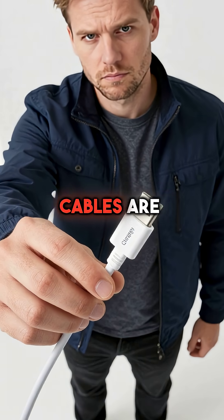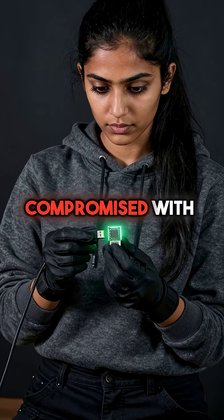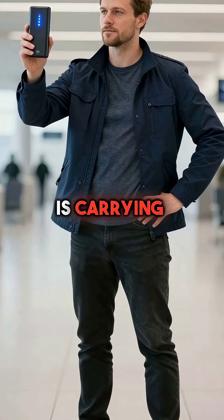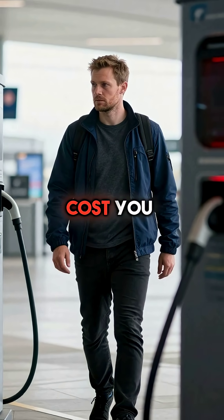Think charge-only cables are safe? Think again — even those can be compromised with hidden chips. The only real protection is carrying your own power bank. That free airport charging station could cost you everything.